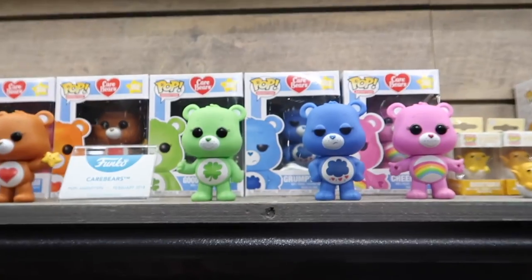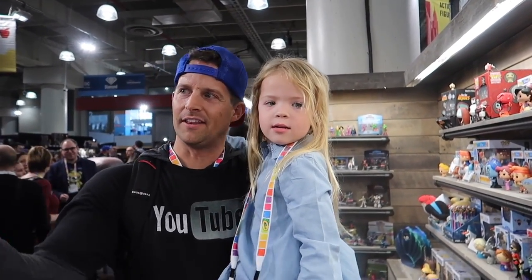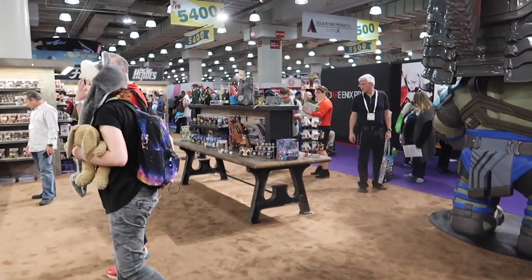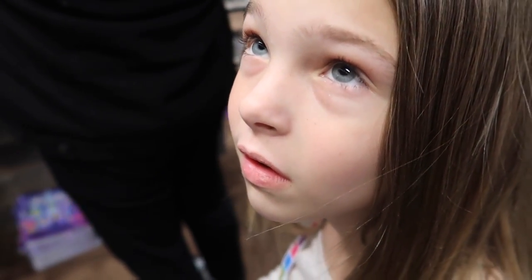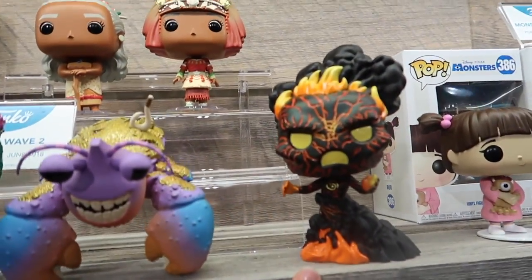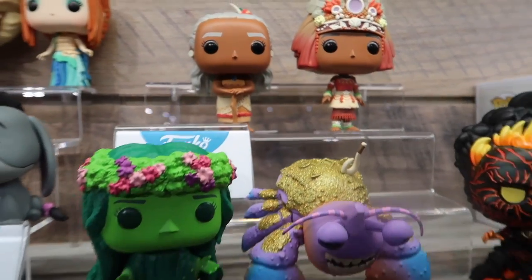We're in the Funko booth now and they have some new Care Bear pop figures, which are so cool. Let's check out the Guardians of the Galaxy - very cool. And this is their new Moana line, so you can see Petey there and the crab. What's the crab's name? Tamatoa! That's right. There's Tamatoa, and then we've got like the grandparents back here, which is super cool - Mulanna and Moana's grandma.